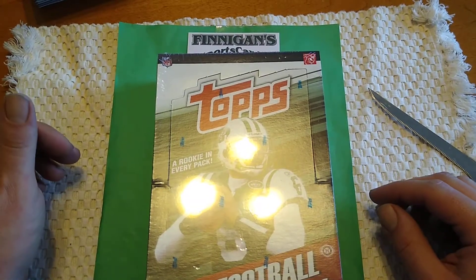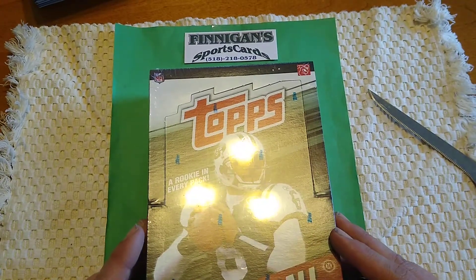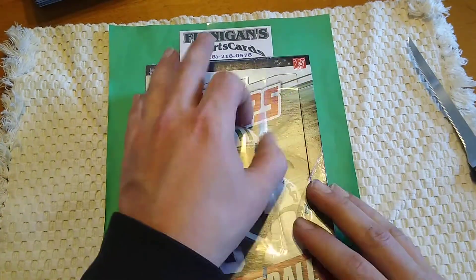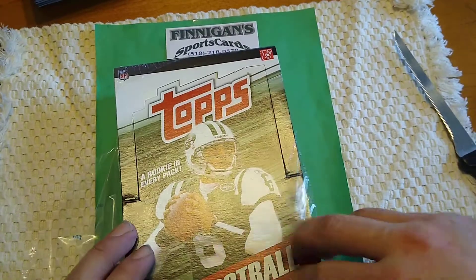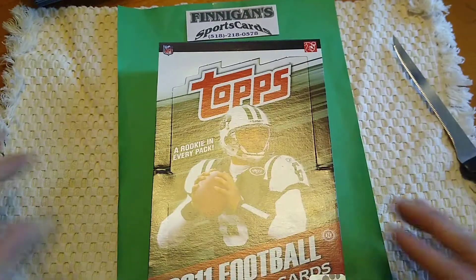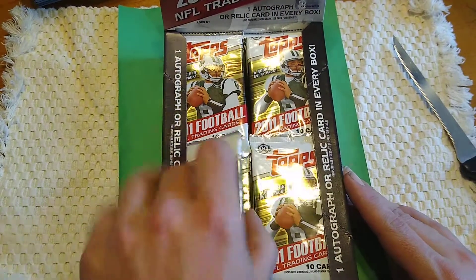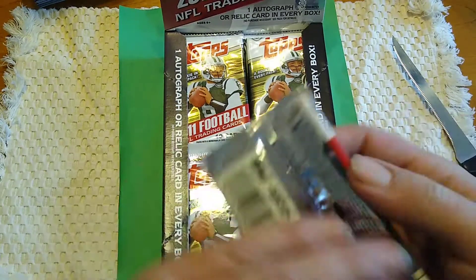Hey, what's up guys? This is the second break of the day. We have an older wax box here — 2011 Topps Football. Got it from Finnegan Sports Cards; I had to dig way behind his counter to find this. This set is absolutely loaded with rookies, and I'm not even going to spoil the surprise. There's one autograph or relic in every box — Topps is known for that in their hobby and jumbo boxes. Let's get into it — 2011 Topps Football, it's gonna be fun to open.